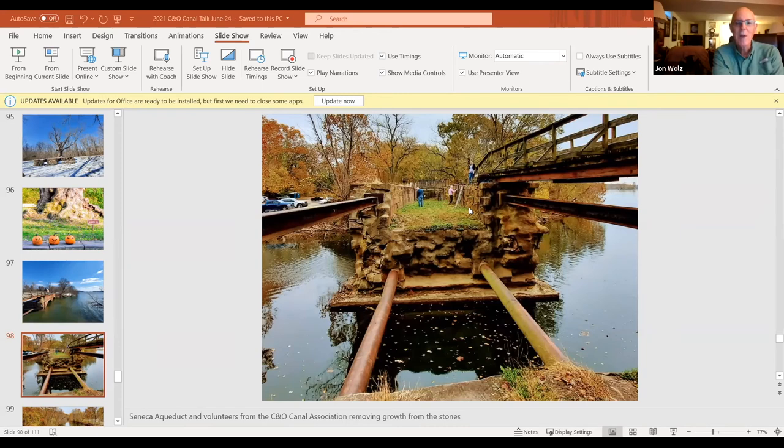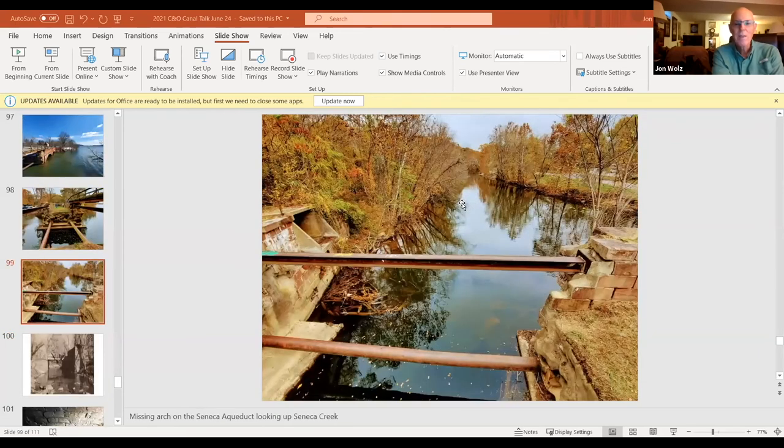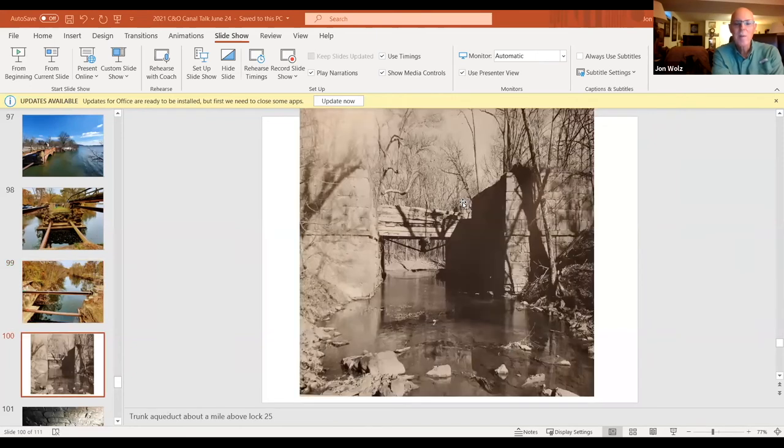Here's a view looking across, with volunteers from the C&O Canal Association removing vegetation from the lock walls and aqueduct walls. If you ever have the opportunity, you can look closely inside the lock and on the aqueduct walls — some of the stonemasons carved their marks in the stone. This is another view looking up Seneca Creek where the arch fell. And here's another picture of the trunk aqueduct after the canal closed, showing it was wooden — the abutments are still there, and now there's a bridge across for people to cross the towpath.